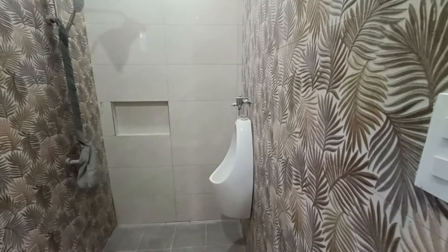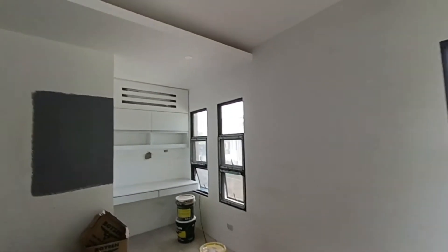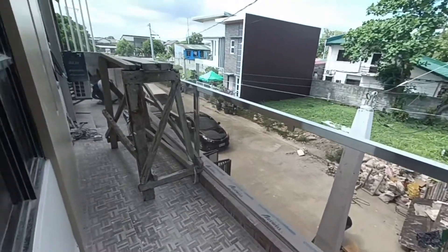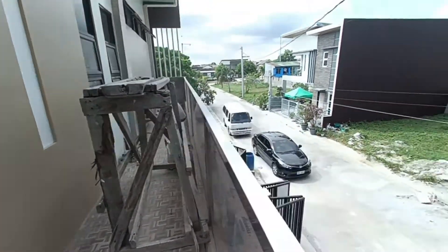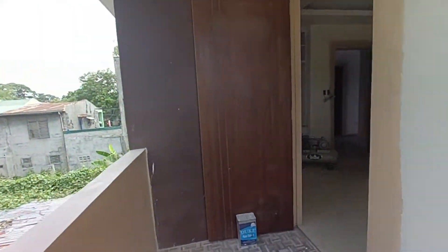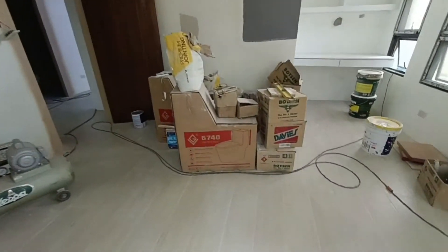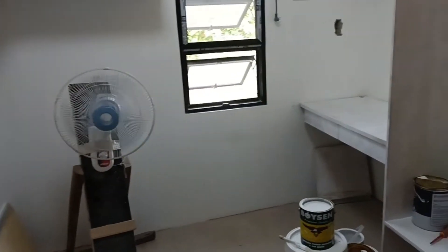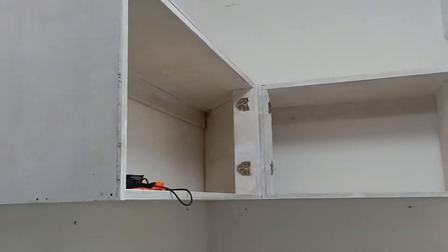May sarili na CR. May urinal pa. Tapos ito ang bintana at ang balcony. We got a bedroom, we got 2 toilets. We have one room for a child. We have aircon, cabinets, and other things that we can use. There are cabinets.